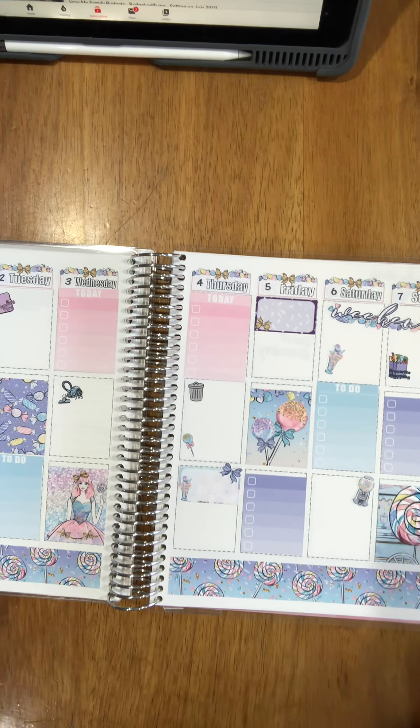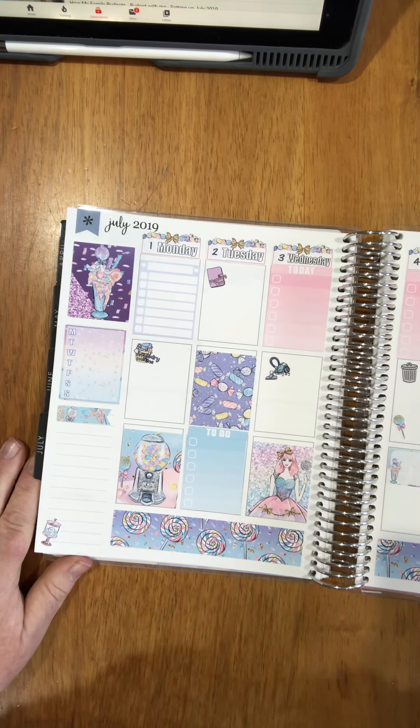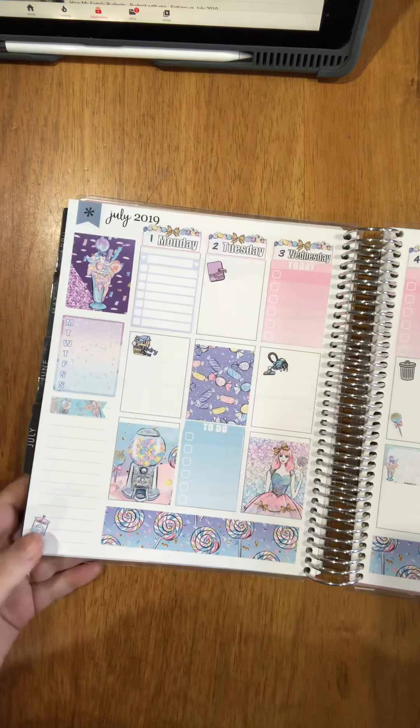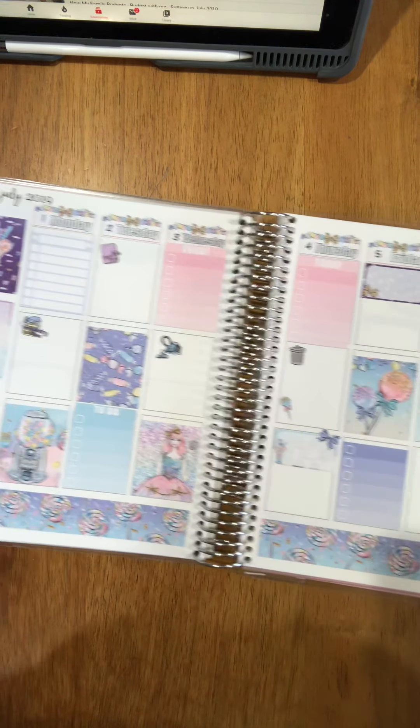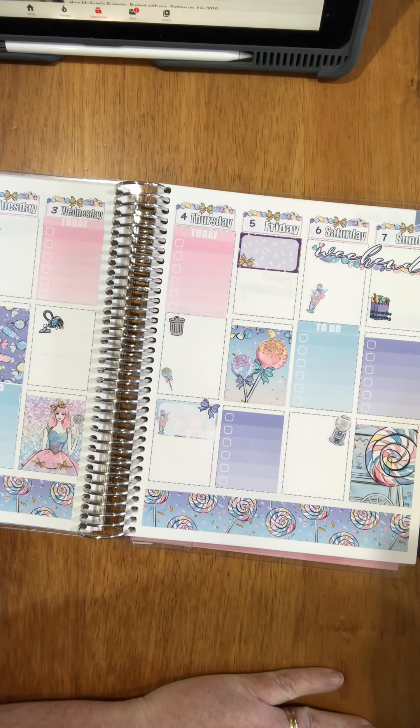Alrighty guys, that's us done for the 1st through the 7th of July. I hope you like that spread — if you do, please leave me a comment below and tell me what you think. I'll write everything in and then we'll come back and I'll show you what it looks like. Have a wonderful day! Bye! See you next time.